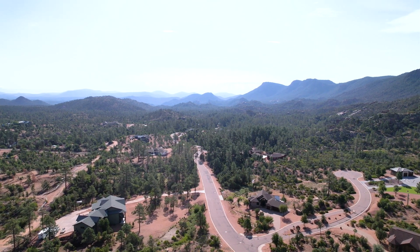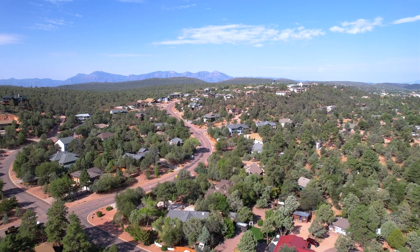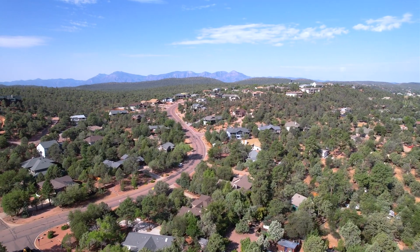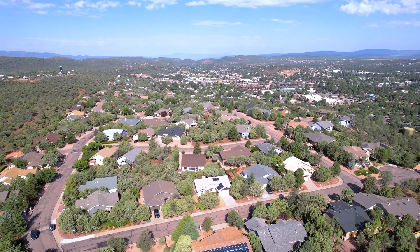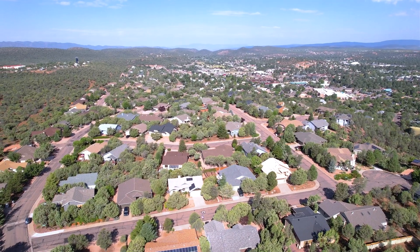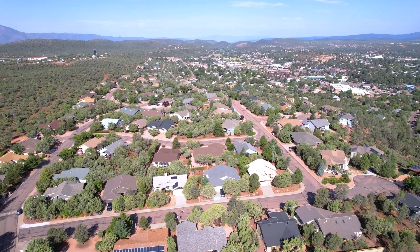Imagine waking up to the sight of majestic mountains right outside your window or enjoying stunning sunrises and sunsets from your backyard. The sensible HOA covenants ensure that the neighborhood remains well-maintained and that the overall quality of life is upheld for everyone.